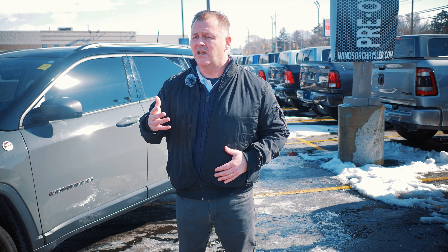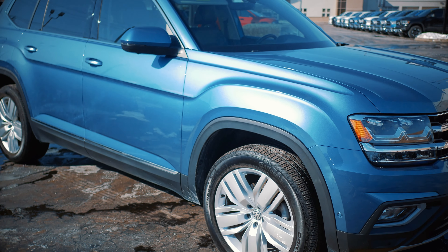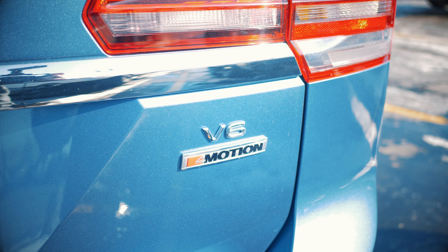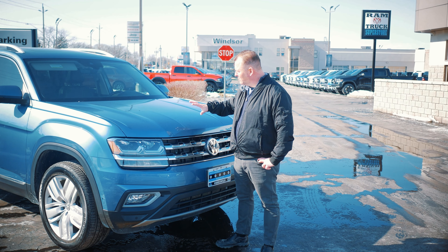If you need something a little bit bigger, we do have larger vehicles and off-makes, like this Volkswagen Atlas I'm going to show you right now. Here we have the 2019 Volkswagen Atlas — 39,700 kilometers, priced to sell at $48,000. It's a 3.6-liter, 8-speed with 4Motion, which is the 4x4 system.